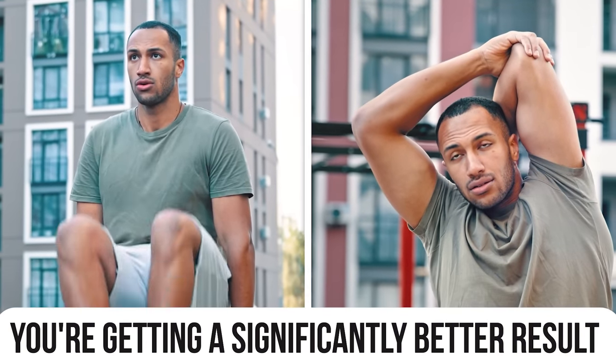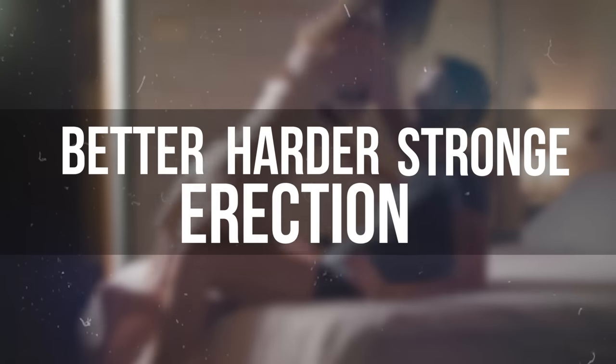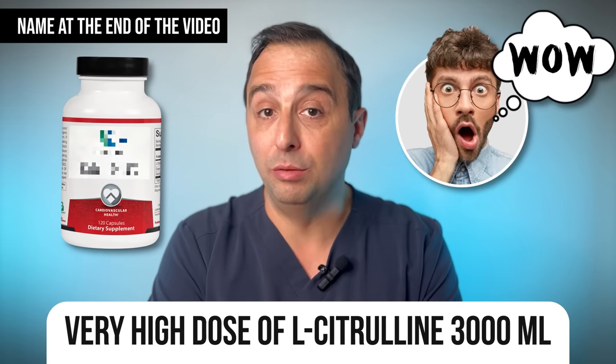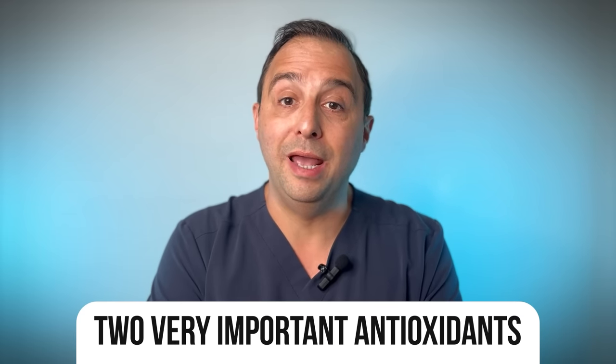You have an abundance of nitric oxide, therefore you have much healthier and easier vasodilation, and therefore you're getting a much better, harder, and stronger erection. The beauty of this product is not only do they use a very high dose of L-citrulline — 3000 milligrams, a pretty good dose — they also blend it with two very important antioxidants.